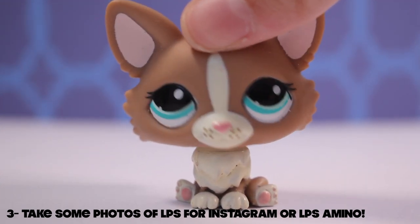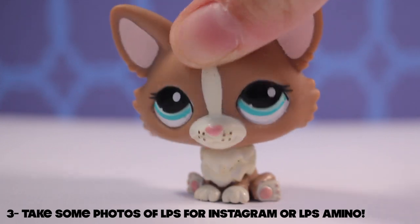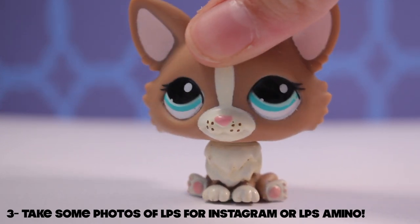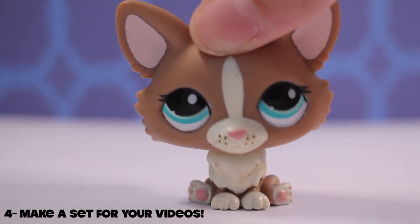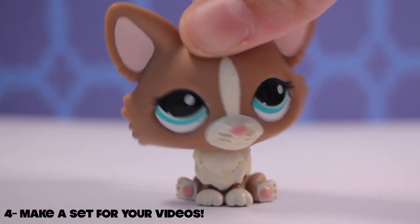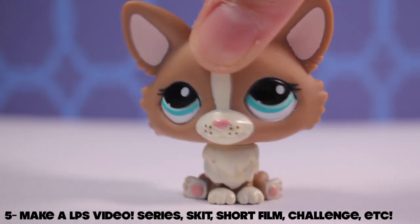Number three: do some LPS photography for Instagram. I think it's really fun — you can go in your backyard, around the house, or go for a walk and take some pictures there. Number four: make a set for a video, like an upcoming series or just a new music video or a skit.